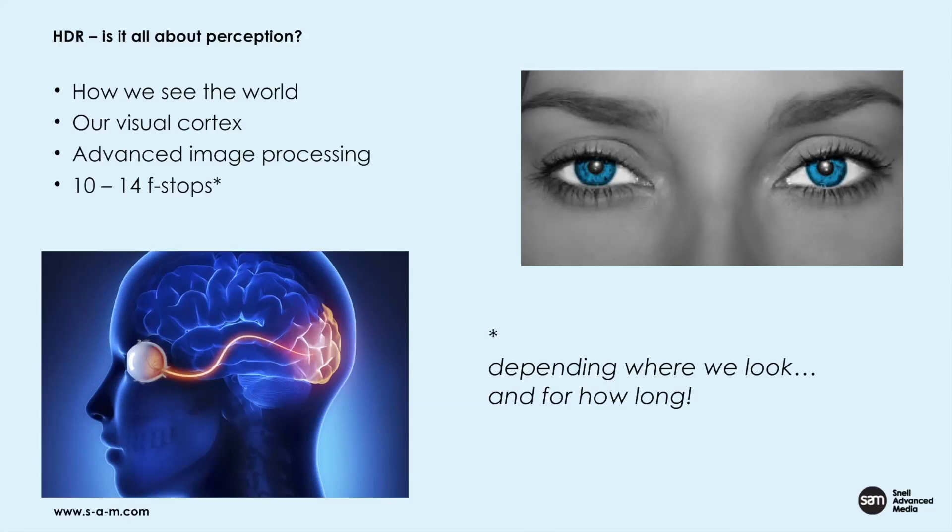One of the questions we ask about high dynamic range: is it all about perception? From my perspective, it's about how we see the world, how we process images through our visual cortex. Depending on what research you read, our eyes can see between 10 and 14 stops. It's not like we capture in a still instance that whole range of photographic stops — it depends where we look and how long we look for. I'd argue that the human image processing of visual imagery through our visual cortex is probably one of the most advanced environments in the world.